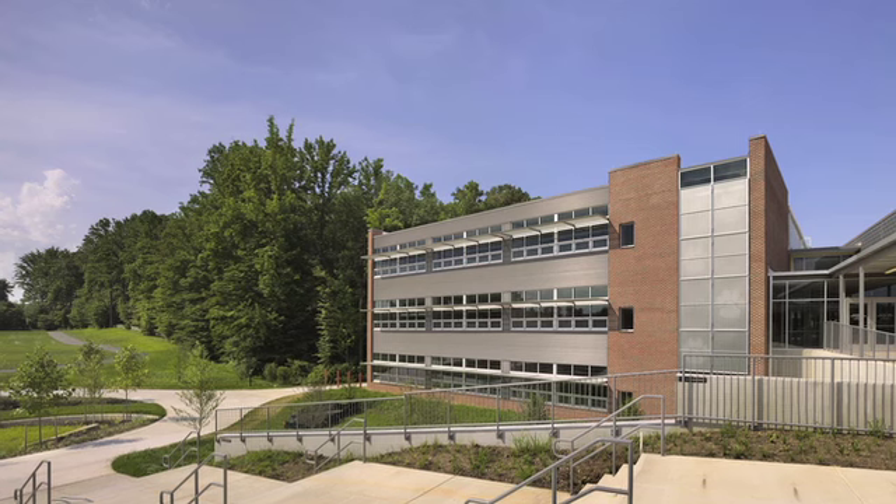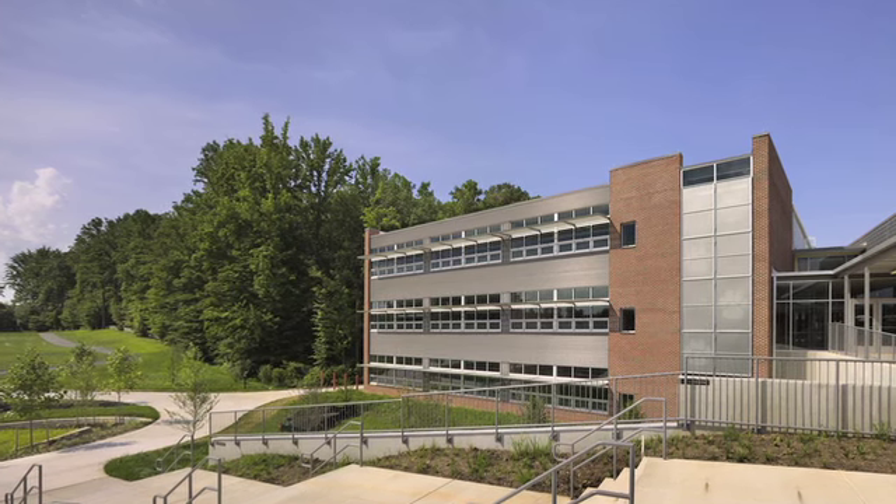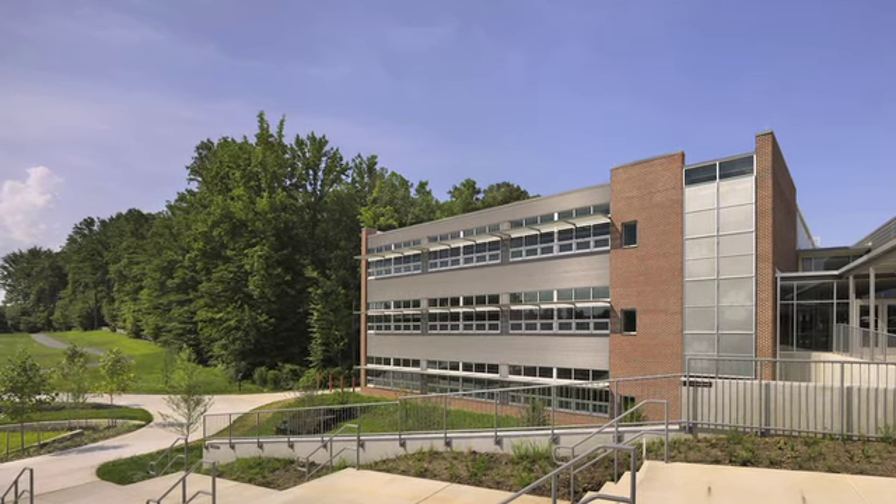The term I like to use is the building is an educational ecosystem. What I mean by that is we had an opportunity in that we built right up against a forest. We had a very challenging site — a long thin site that was mostly east-west.